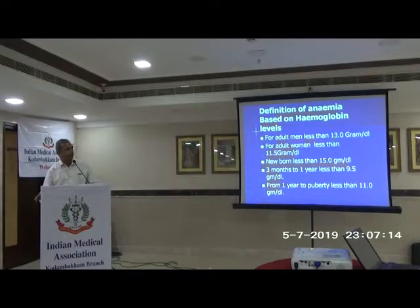Based on hemoglobin: in men, less than 13 is anemia; in women, less than 11.5, and some say 12. For newborns, they initially have a compensatory high hemoglobin, so less than 15 is anemia. As age progresses, levels drop, then pick up at puberty to around 11 grams, and in adults it should reach 13 grams. From 3 months to 1 year, less than 9.5 is anemia; from 1 year to puberty, less than 11 is anemia.